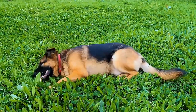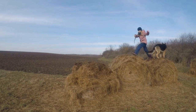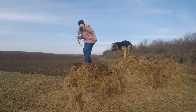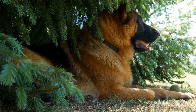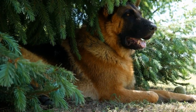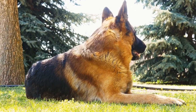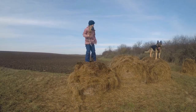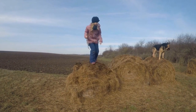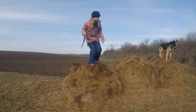Strength and Muscular Build: Both the German Shepherd and the Alaskan Malamute have muscular builds, but there are variations in their overall strength. The German Shepherd is renowned for its incredible endurance, agility, and impressive jumping ability. They are known for excelling in various sports like obedience, agility, and tracking. This breed has a strong bite force, making them excellent working dogs, often used in military and police forces.